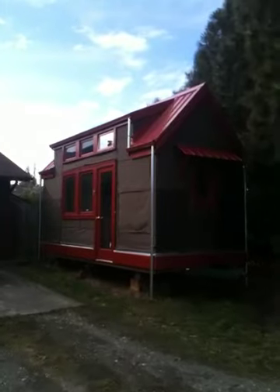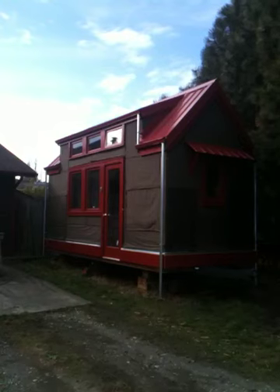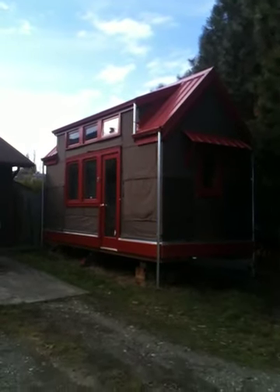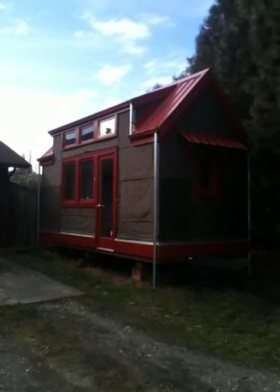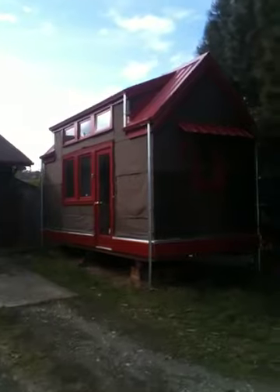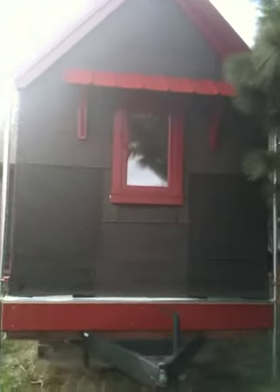It's going to have shakes — rough split shakes for siding — and it's almost ready for that. It's just waiting for a few more little details before I can do the siding. I'll take you around to the back of the building and show you where our shower area is going to be. The shower, laundry, and composting toilet will be back here.